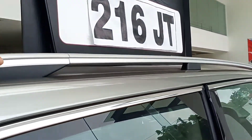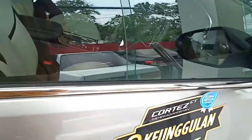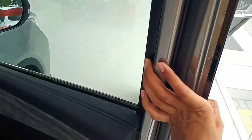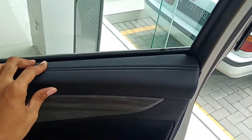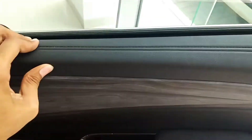Kemudian ada roof rail. Sekarang kita cek interior. Sudah menggunakan smart key ya, ada smart key-nya juga. Interior dari door trim seperti ini, sudah soft touch ya.